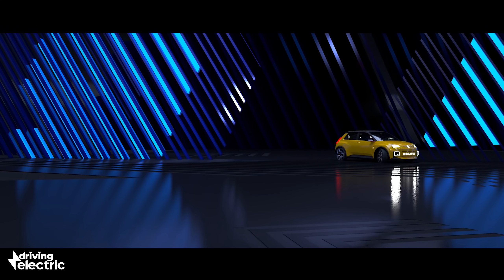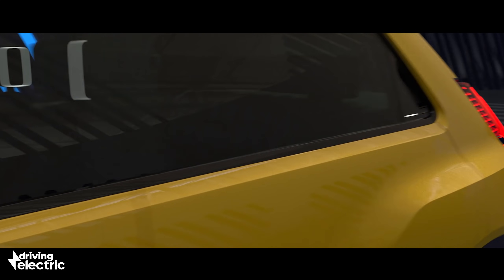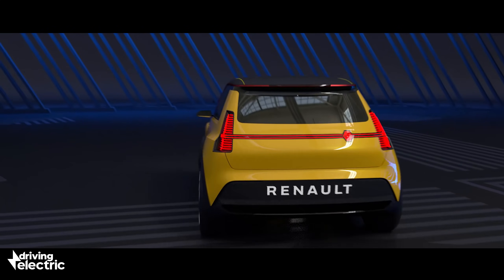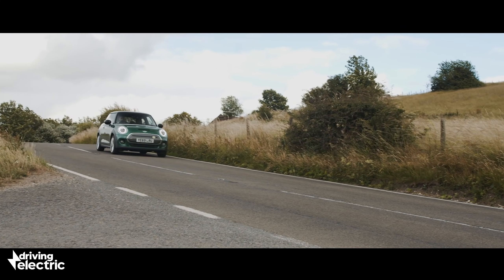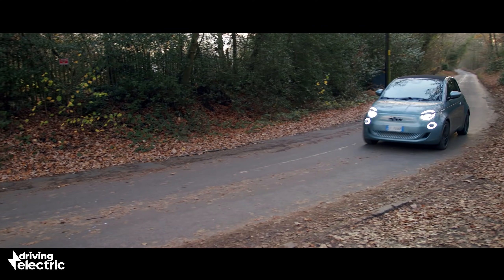The idea of retro-themed EVs is sweeping across the small car segment, and this, the new Renault 5, is the latest in an ever-lengthening line of reinvented electric run-arounds. The Mini was the first, followed by the cute Honda E and then the reborn Fiat 500.